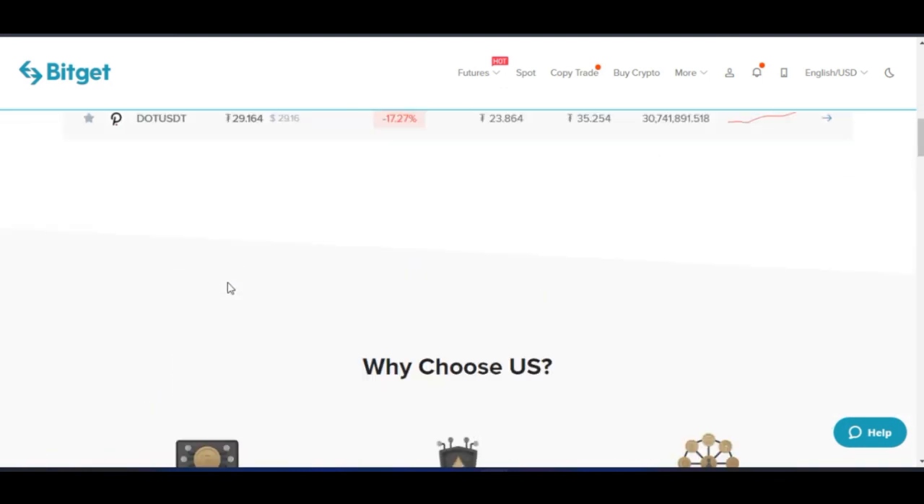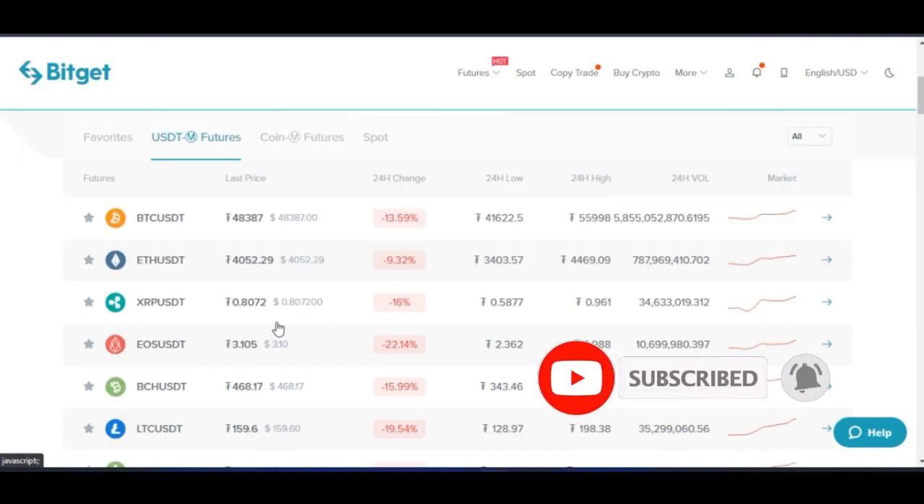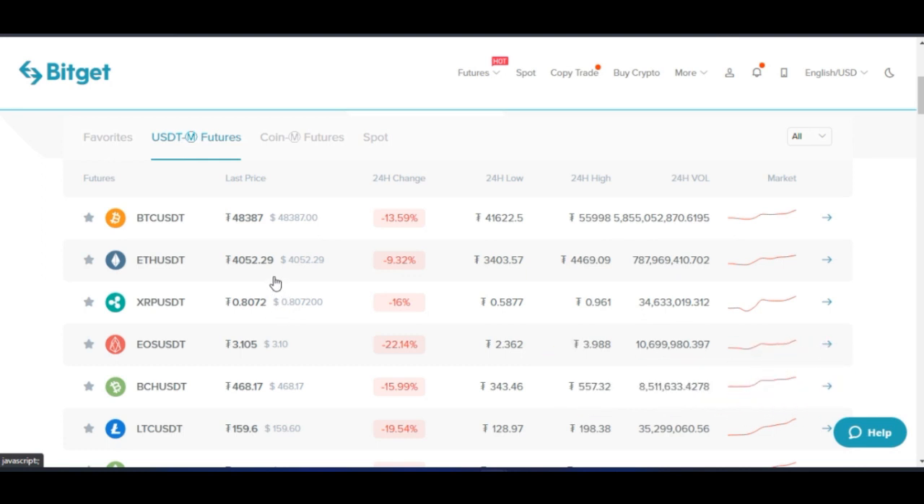So without further ado, let's jump right into it. BitGet is one of the biggest crypto trading platforms out there where you can trade spot, you can trade futures and the rest. The beautiful thing about BitGet is that they have this copy trading feature integrated into their platform. BitGet is one of the biggest copy trading exchanges around the world where you can copy experts who are trading crypto on the BitGet platform.